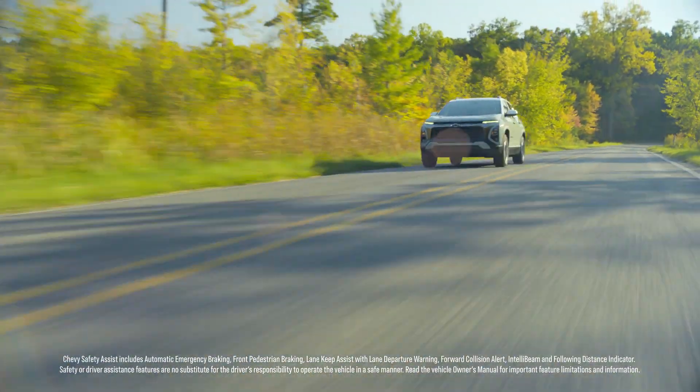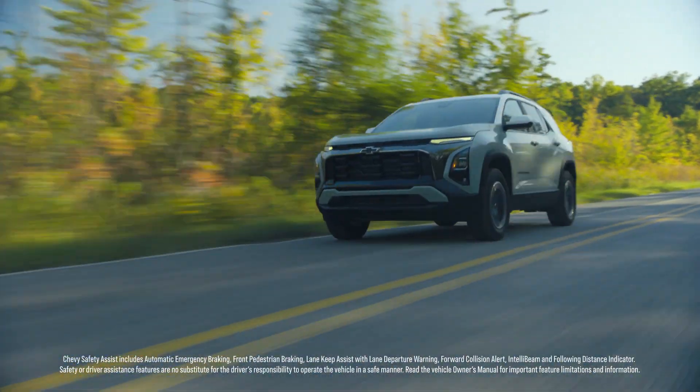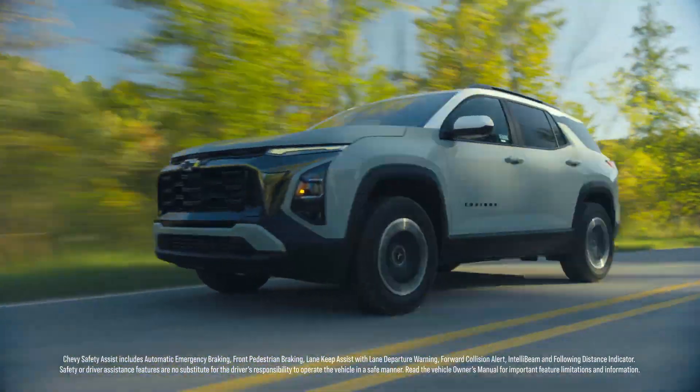We know another really big reason for purchase and what consumers are looking for is safety. Certainly the fourth generation Equinox builds upon our core and fundamental principle of the Chevy Safety Assist features. We bring in HD surround vision, we bring in reverse automatic braking, and we have a whole host of customer-driven safety features that really set the standard for the segment.